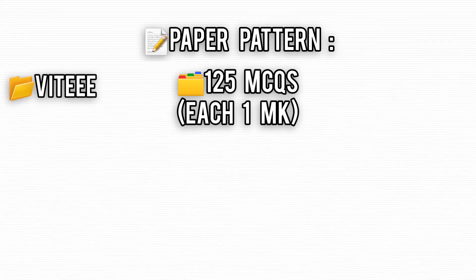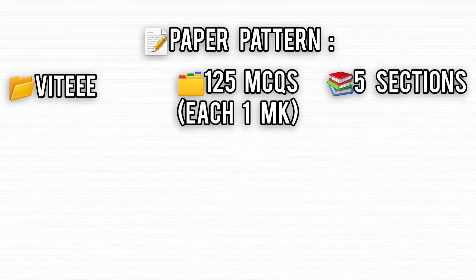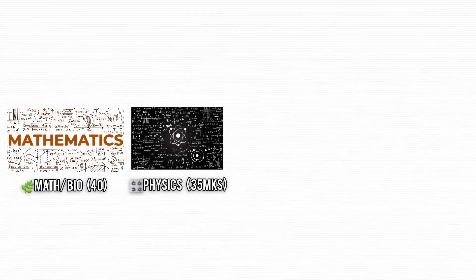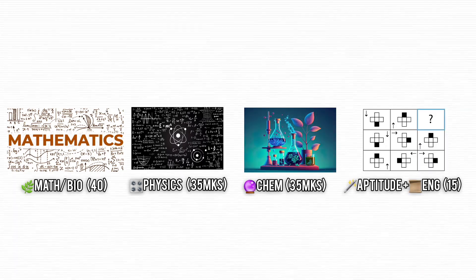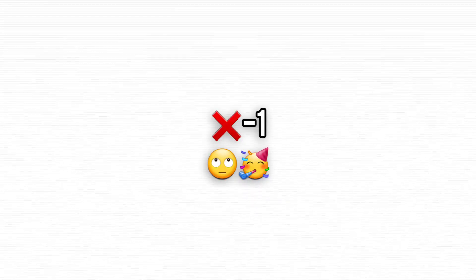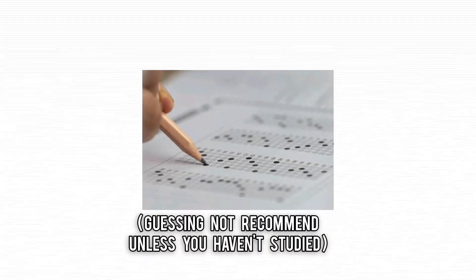The exam throws 125 multiple-choice questions at you across five sections: 40 for math/bio, 35 for physics, 35 for chemistry, 10 for aptitude, and 5 for English. You've got two hours and 30 minutes to get through it, and here's a silver lining — no negative marking, so go ahead and guess.